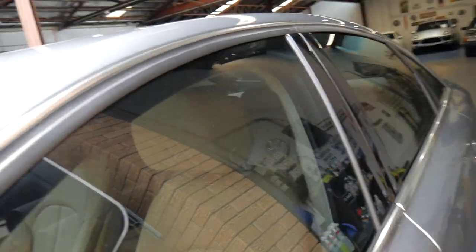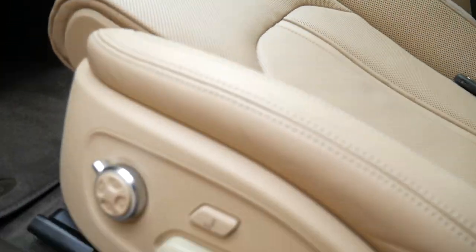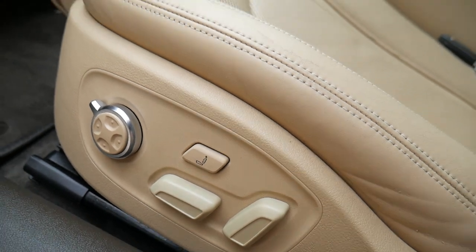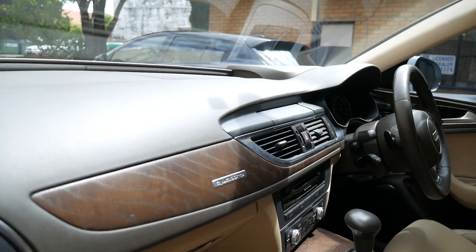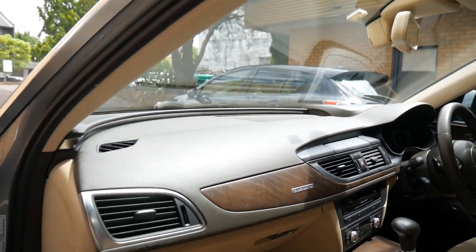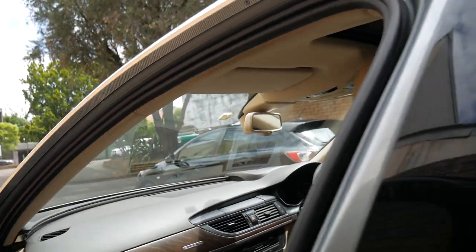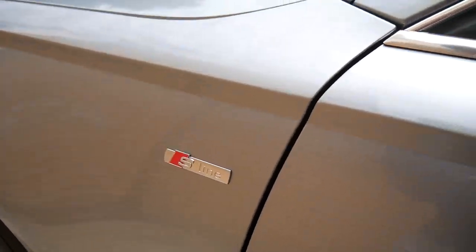It has cream leather upholstery. The car is just gorgeous and I think it's got about $20,000 worth of features. You'll see they're starting with the massaging chairs, the perforated chairs with air conditioning and heating, the timber interior finish, the heads up display. It is a July 2011 vehicle and it has the S line package as well.